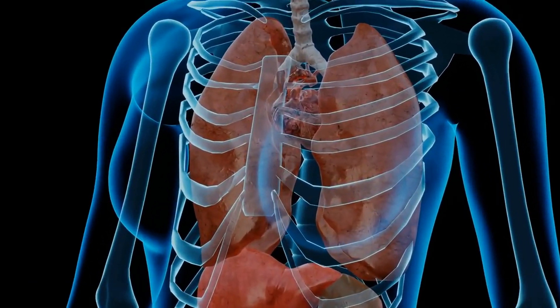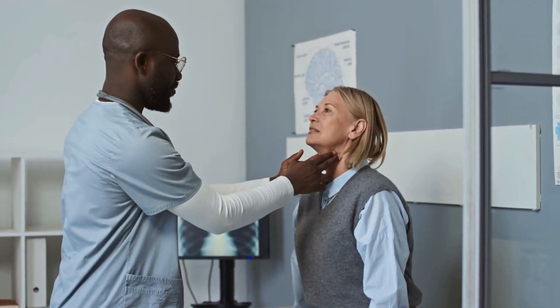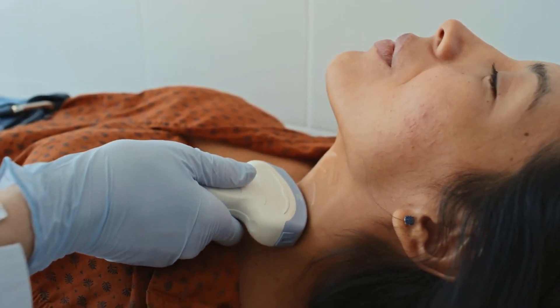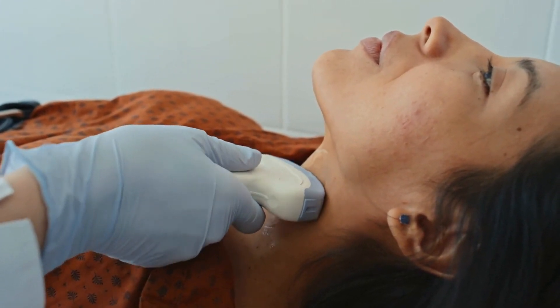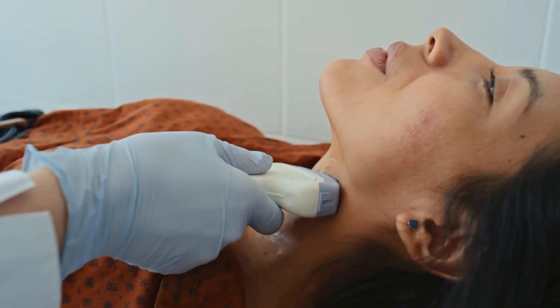Hypothyroidism is a disorder in which the thyroid gland does not produce sufficient thyroid hormones. The most common cause of hypothyroidism is Hashimoto's disease, an autoimmune disorder. In individuals with Hashimoto's, the immune system mistakenly targets the thyroid gland, leading to inflammation and a reduced ability to produce hormones.